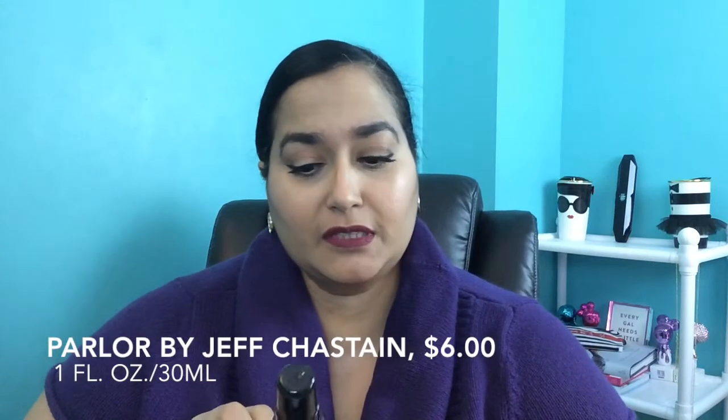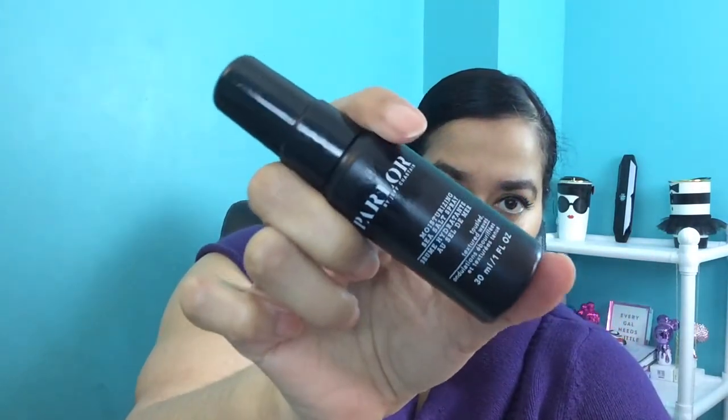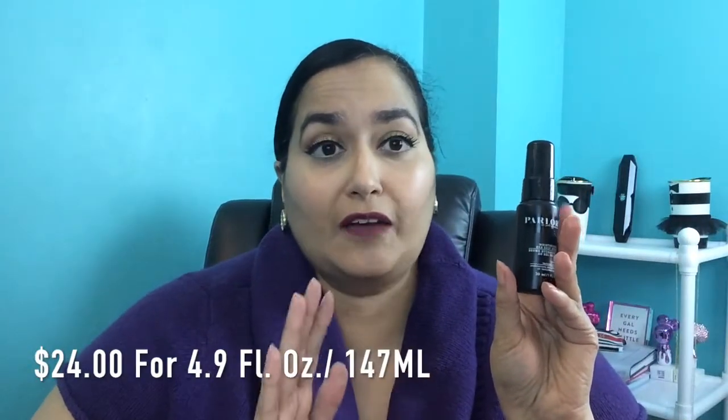The next thing is another Birchbox exclusive — from the brand Parlor by Jeff Chastain. This is a Moisturizing Sea Salt Spray, 30 milliliters or one fluid ounce. The full size is $24. This is definitely going to come in handy for springtime to get that beach tossed wave look. I like that it's moisturizing because some sea salt sprays leave the hair too crunchy. I'll let you guys know what I think in an upcoming video.